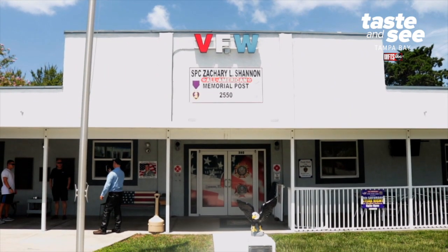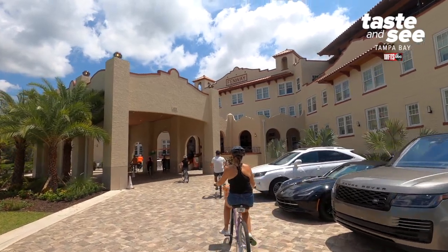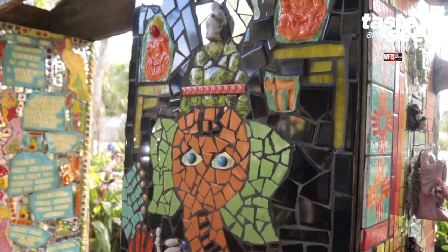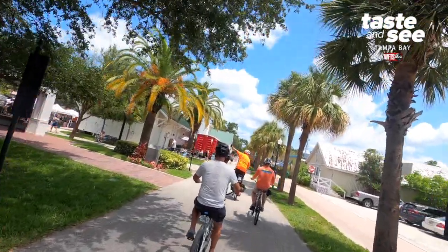We also stop at the VFW Hall and talk about the floating tank, and then we make our last stop at the Fenway Hotel. We have about 10 locations that we stop at. It's three hours and seven and a half miles.